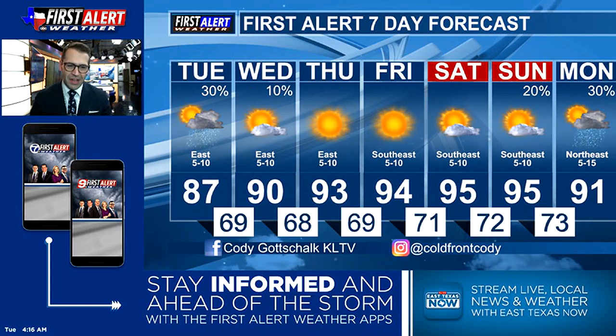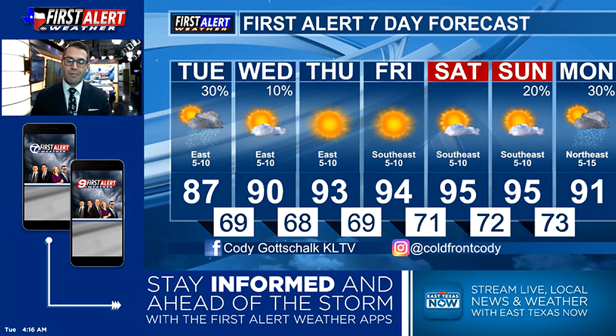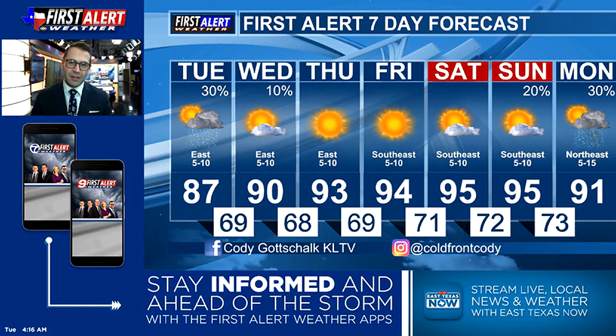Get ready for some heat. We'll sit around 90 for your Wednesday, low to mid 90s for your Thursday, and I think we'll all be hanging out in the middle 90s for your Friday, which is where we will remain for the weekend. Totally dry on your Saturday, so if you want the rain-free guarantee over the weekend, Saturday's the day to do something outdoors.